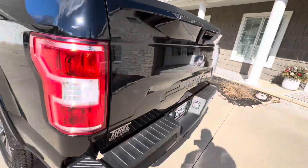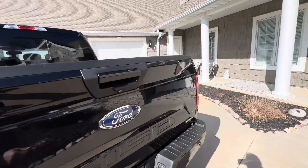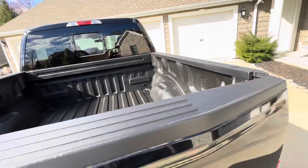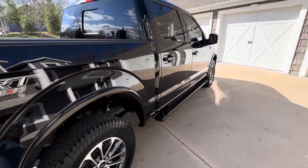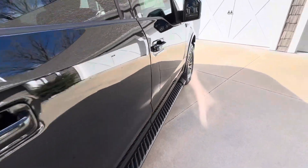It's got a spray-in bed liner and a tow package. Check that out — I don't know if this guy ever threw anything in there, but it certainly looks brand new. Overall great shape — I didn't see any big scratches or dents, and the underside is nice and clean. This is an aluminum body so we're not worried about rust.